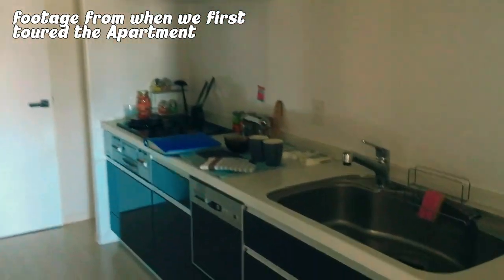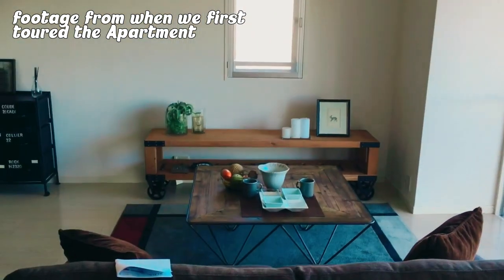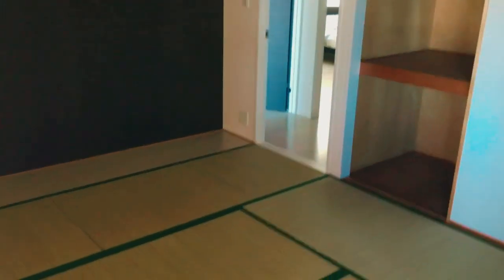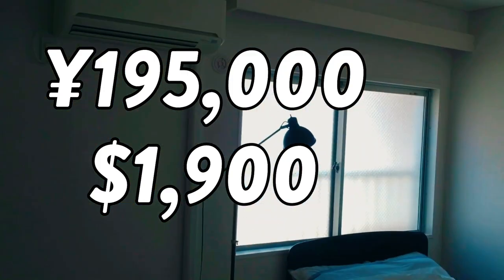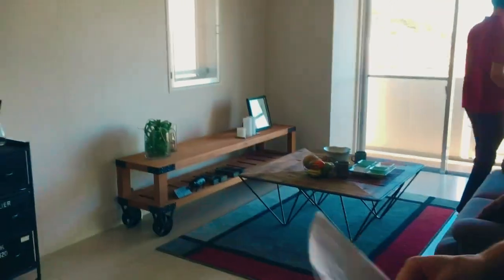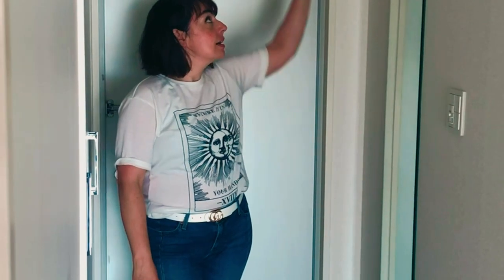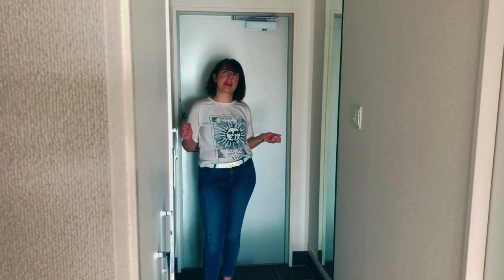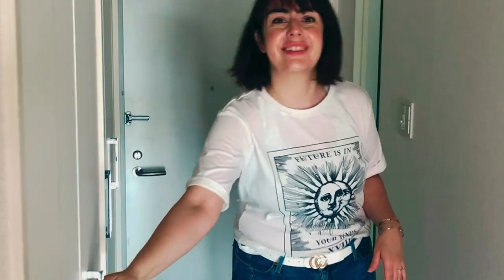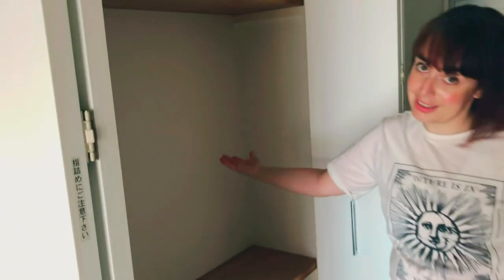This apartment is a 3LDK — in other words a three-bedroom apartment in Tokyo — and the total monthly rent is 195,000 yen, which is about $1,900 US dollars. It's not the cheapest apartment, but it checked off all our deal breakers. To my left there's a built-in full-length mirror, which is awesome because in the five years I've lived in Japan I've never had one. To the right we have a ton of storage space: three cupboards from floor to ceiling, and one is designated for shoes.